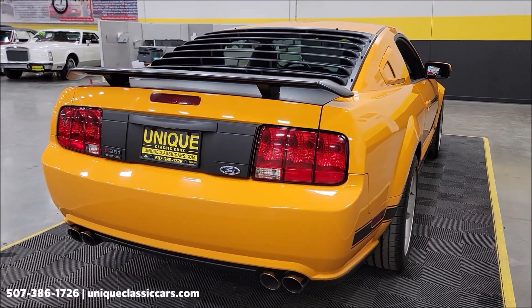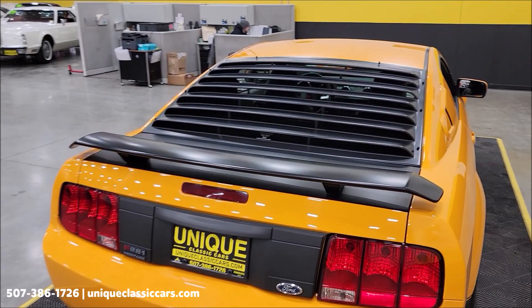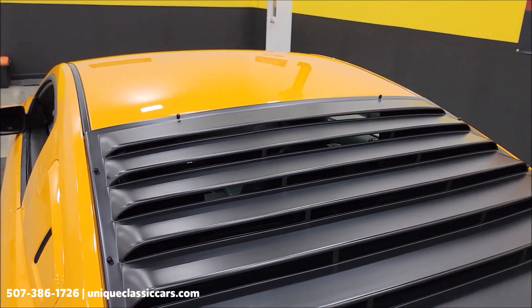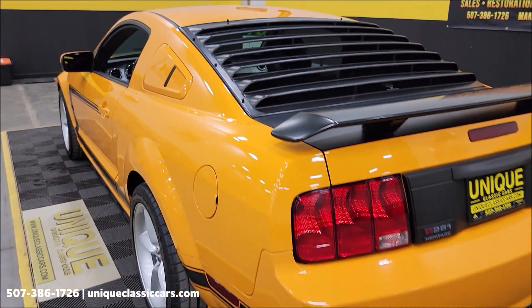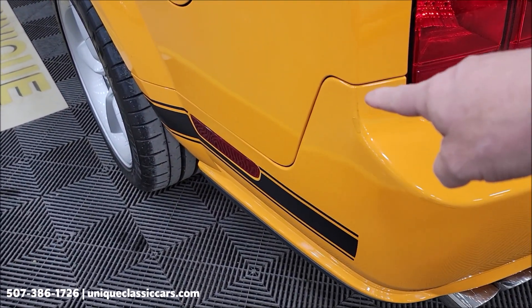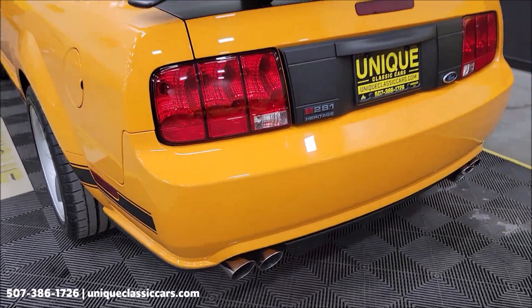All the same as the Parnelli Jones edition. Remember, we do consider trades, financing is available, and of course we can assist with transportation. This vehicle may be eligible for an extended service contract — consult with your sales associate when you call in or email. One little spot kind of back in this area here is touched up a little bit — just want to make you aware of that.